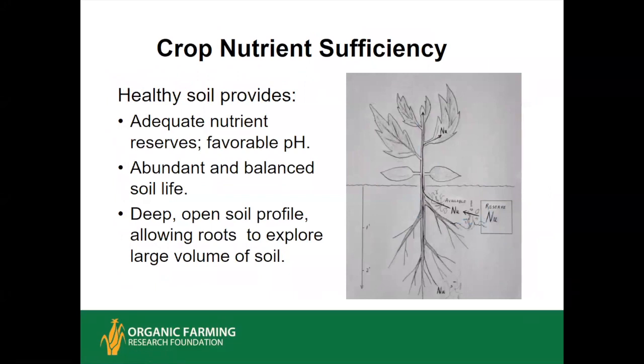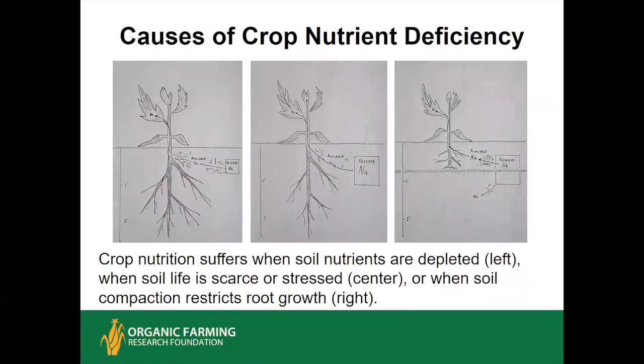When crops have enough nutrients, three things are typically working for them — what I call the triangle of soil health. First, good physical conditions so that roots can go deep and wide with no hard pan or surface crusting. Second, good chemical conditions with adequate nutrients in the soil solution and adequate reserves to replenish the soluble pool. Third and most important, the soil life is abundant, balanced, and diverse — a fully functioning soil food web that is critical in creating the soil-to-plant nutritional link.